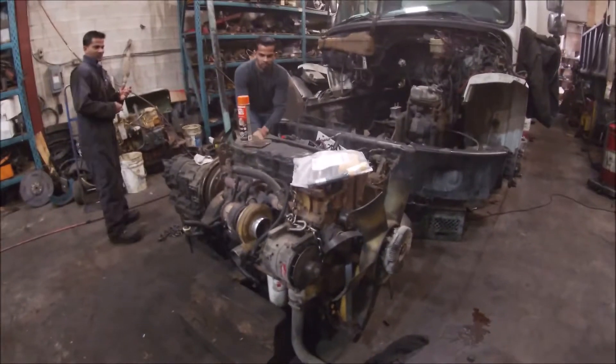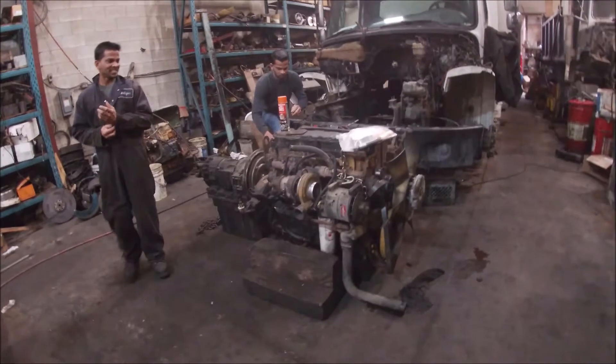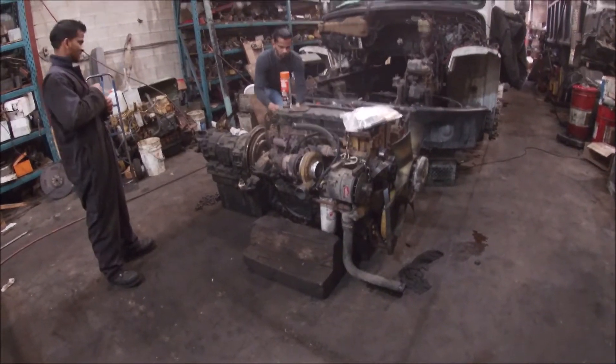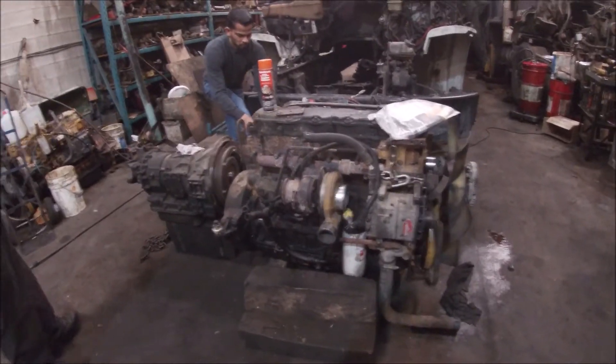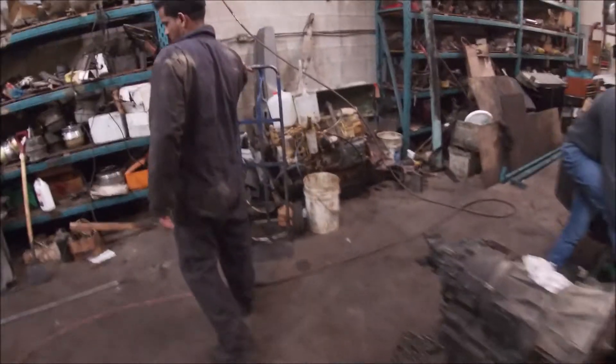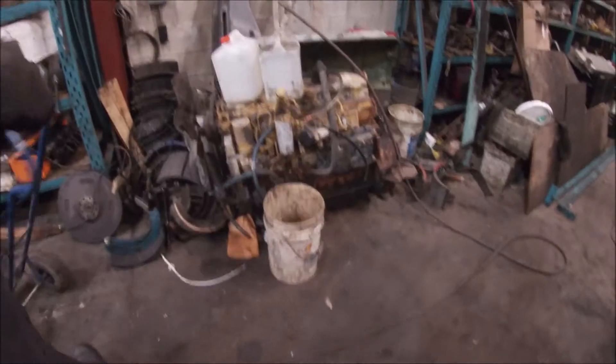Good morning, this is day two and we have the engine out. This was the old C7, and as I said before, we were swapping this out with the 3126.